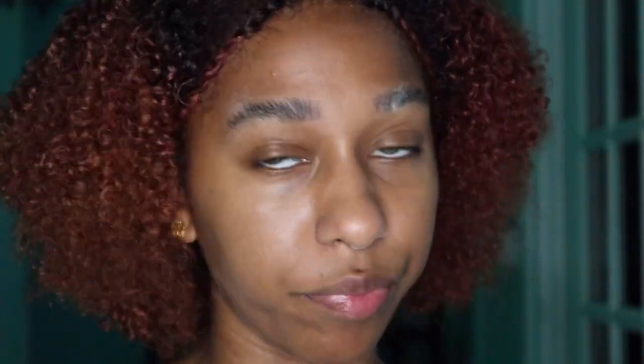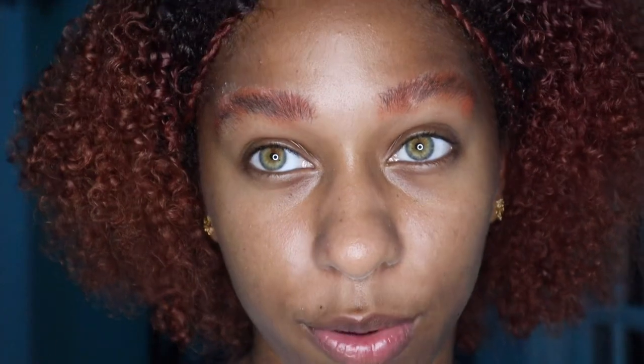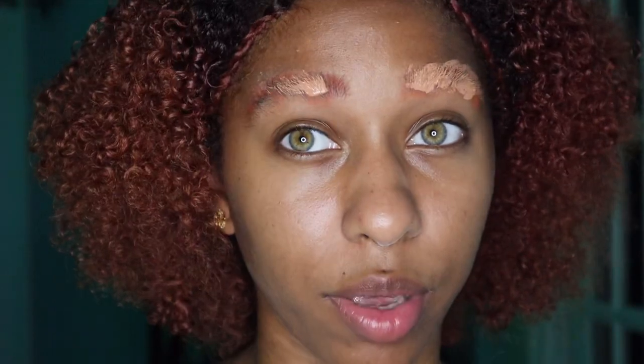Someone was telling me that to get rid of the dark brows, you need like red, orange, or dark orange makeup. So we're going to use one of these colors, take a fluffy brush, and pat it on. As you can see, it's already helping. Then we're going to work on concealer.